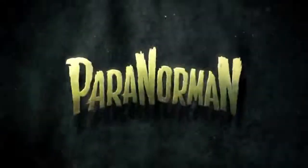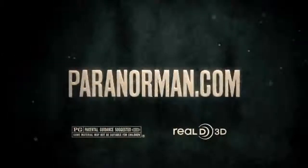For me, that's the closest thing to magic that I can imagine. Paranorman, from the makers of Coraline, in theaters August 17th. Rated PG.